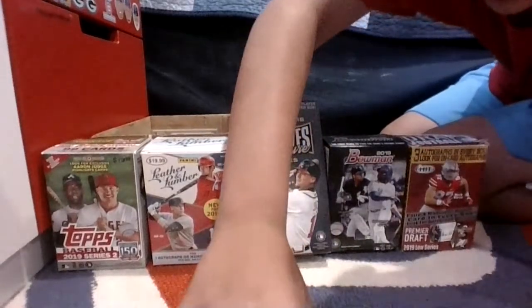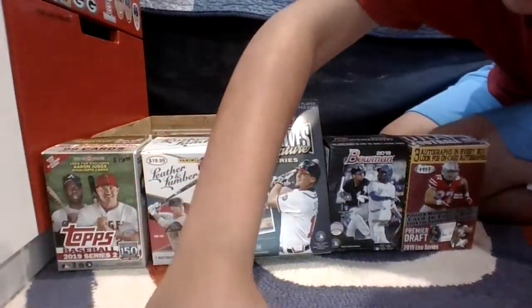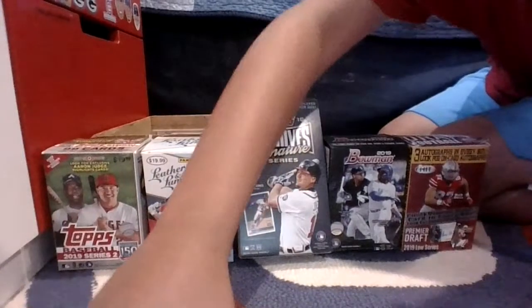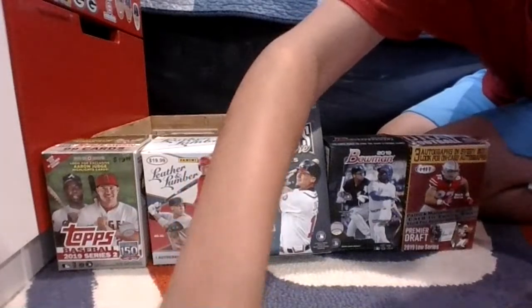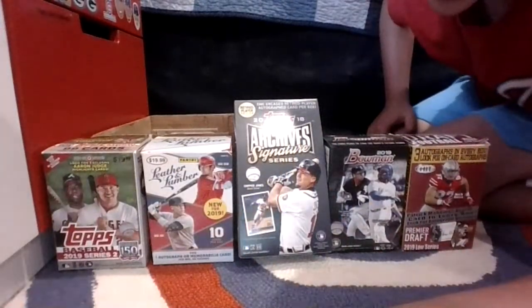I'm going to keep these out here so I can quickly Google the value of them. What do you guys think of the new Allen & Ginter and Optic? I'm going to be trying to do my first opening of that tomorrow — a pack of Optic and a pack of Allen & Ginter. What do you guys think of those?